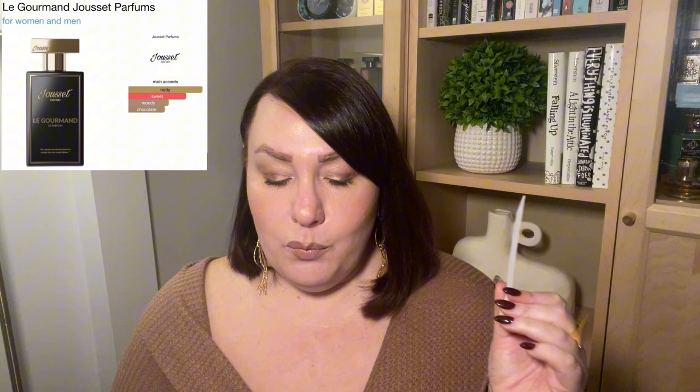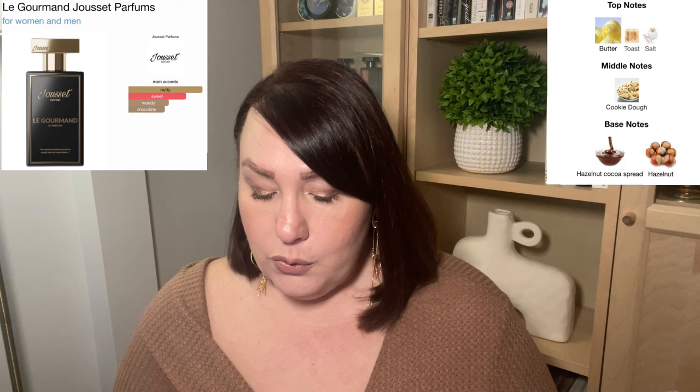Let's talk about a gourmand that has been getting a lot of hype lately — a very new release. That is Le Gourmand from Gusset Parfums. I mean, I had to try this one — this is supposed to be the most gourmand fragrance out there. The notes are: butter, toast, salt, cookie dough, hazelnut, cocoa spread, hazelnut. Could they put any more gourmand notes in here? I don't think it's possible. This is just gourmand through and through.